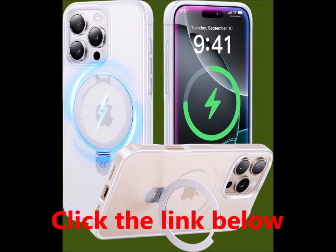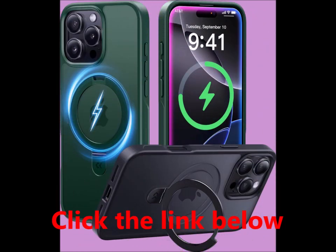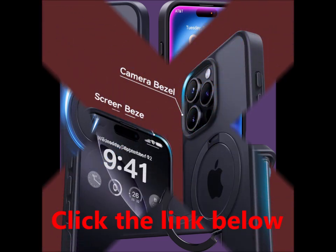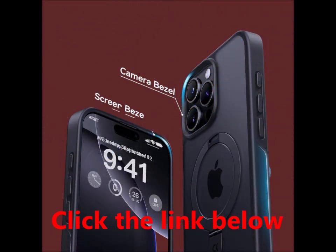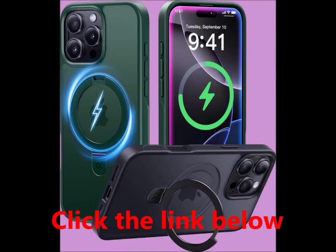Mag Prime ensures nearly zero percent power loss during wireless charging, resulting in a faster and safer charging experience. This technology shortens overall charging time while enhancing your wireless charging convenience. Having undergone 5,000 extreme drop resistance tests, the Magic Stand case excels in durability and sturdiness, surpassing most standard phone cases.